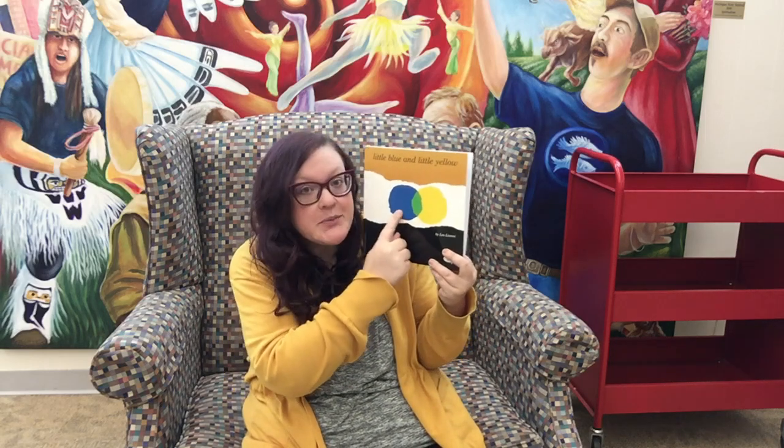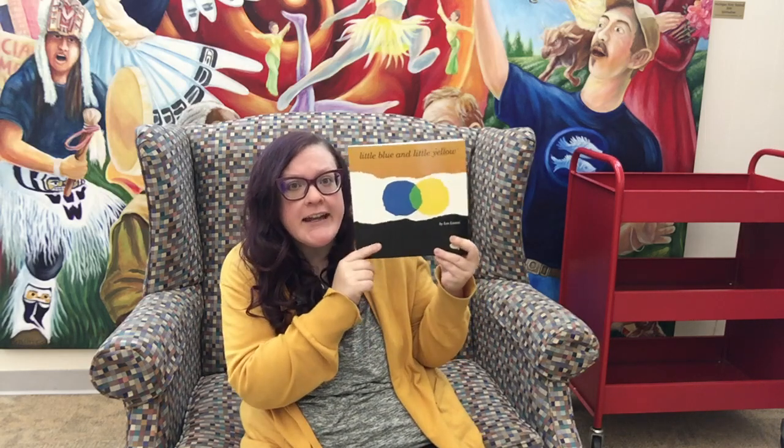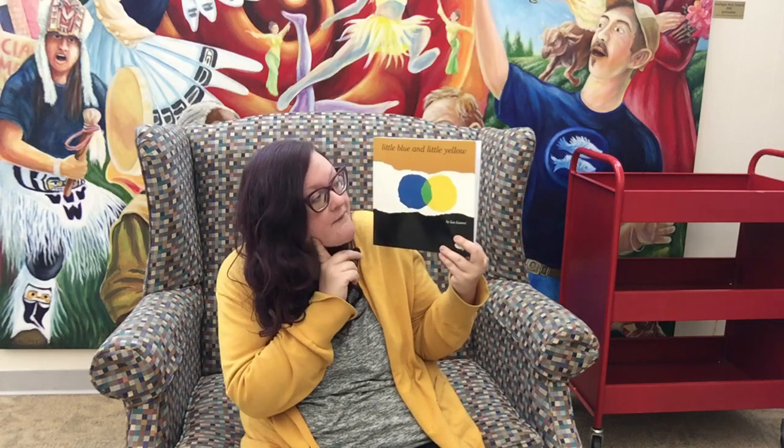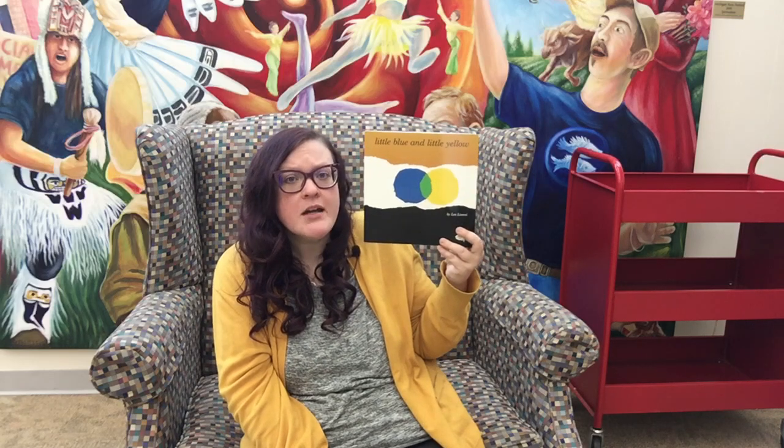Today we are talking all about the colors blue and yellow, and I have the perfect book to talk about those two colors. This book is called Little Blue and Little Yellow by Leo Lionni. Before we even start the book we can see something happening. We have the color blue and the color yellow — what color do they make when they mix together in the middle here? Can you figure out what will happen in this book just by looking at that color in the middle? What color is that?